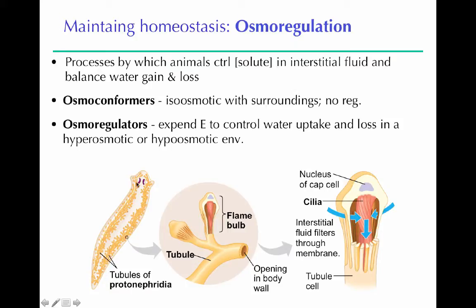Each protonephridium tubule has flame bulbs branching off the ends. The flame bulb has cilia projecting into it that wave around, pulling interstitial fluid — the fluid around body tissues — into the flame bulb. The cilia move and filter that water. Any excess fluid is swept down the tubule and released out through an opening in the body wall, essentially being excreted from the flatworm.